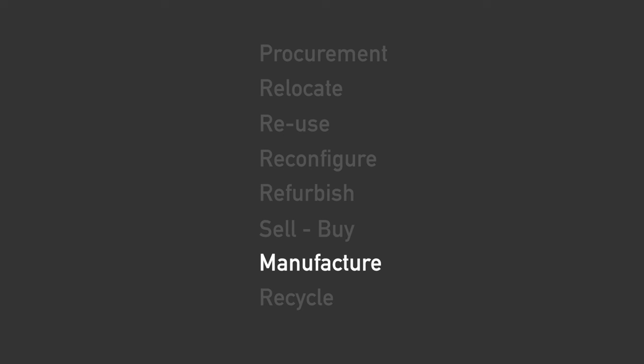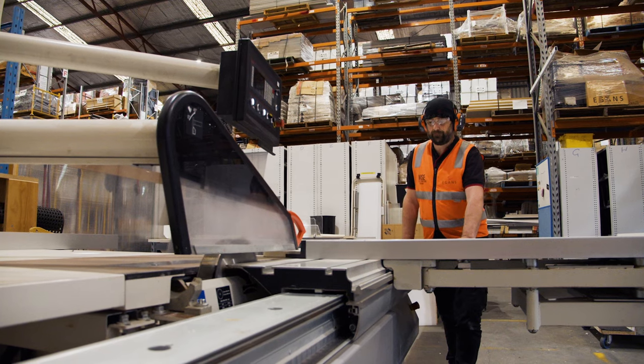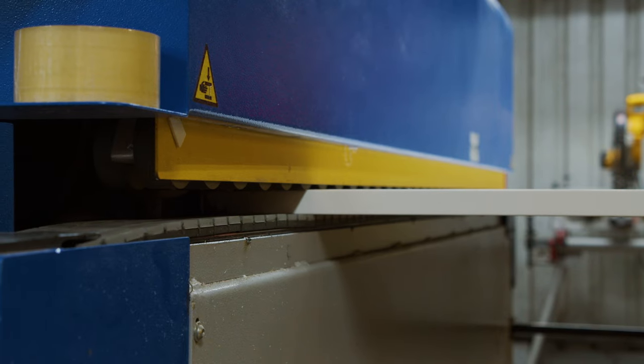Office standards change all the time. The skilled team in our remanufacture workshops allow us to take salvage material and transform it into new furniture ready for today's environment.